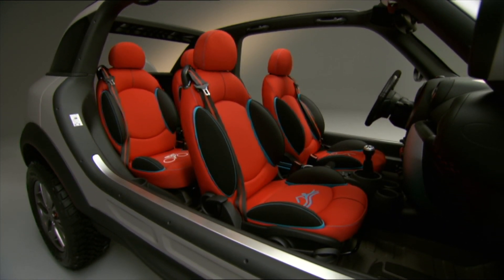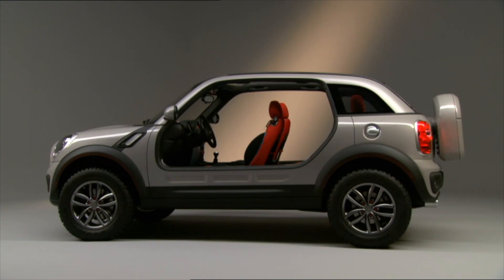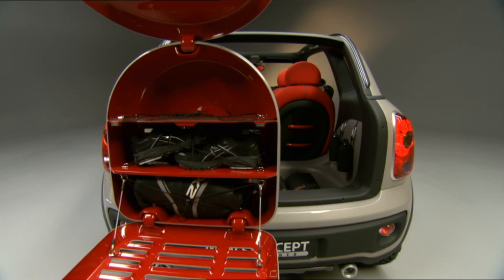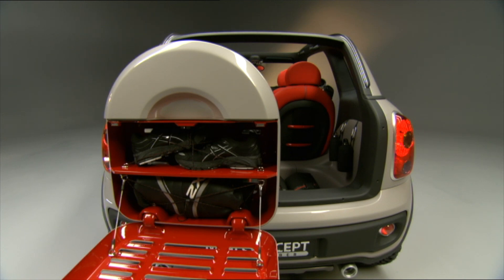The Beachcomber was an exceptional modern take on the Mini Moke, but unlike the Mini Moke, it remains a what-if of the Mini community — something that we can look at and wonder about, but sadly, we'll never have a chance to drive.